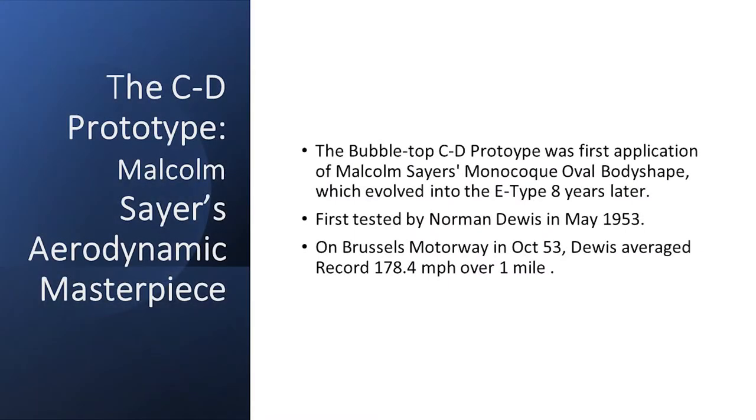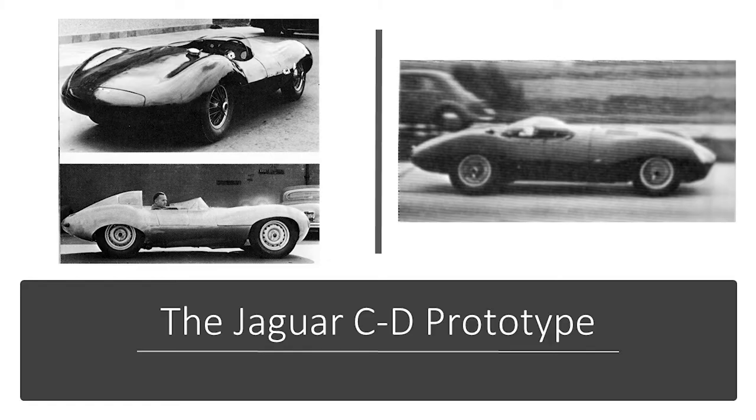The next slides are about a remarkable car called the C-to-D-Type prototype. It was Malcolm Sayer's masterpiece, with a superb oval cross-section which gave it a very low frontal area. Eight years later it would evolve into the E-Type. On the Brussels Motorway in October 1953, Norman Dewitt ran at 178 miles an hour over one mile and broke another record. At the top left is the rear view, and at the right centre is the Brussels test on the motorway — you can see a vehicle going the opposite direction, and it had a plastic bubble for streamlining. At the bottom left is William Heynes in the first unpainted prototype of the 1954 D-Type — a very proud engineer, and I had the pleasure of working with him.